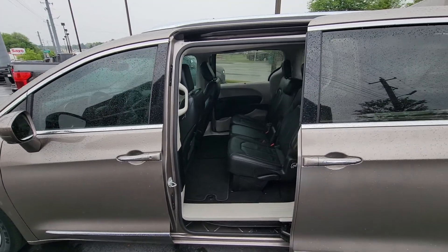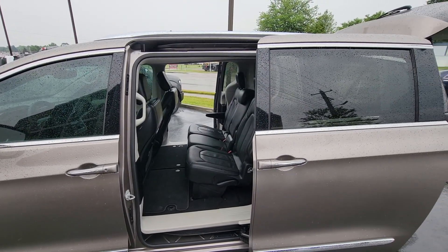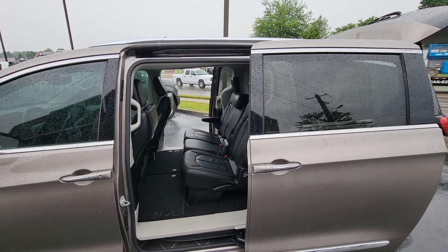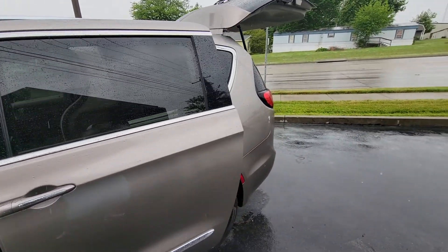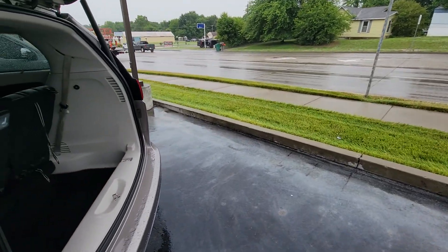I'm going to go ahead and give you the look through on the other side there — just a lot of features, a lot of convenience. We'll go ahead and close her up to keep her dry. Lots of cargo space; I like to go ahead and show you the rear hatch.